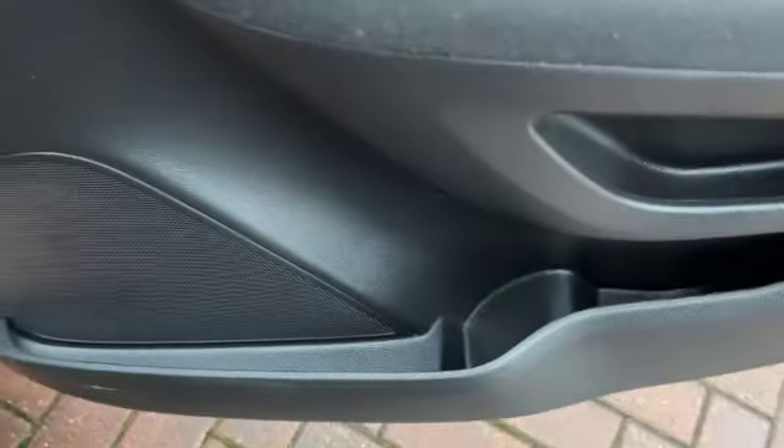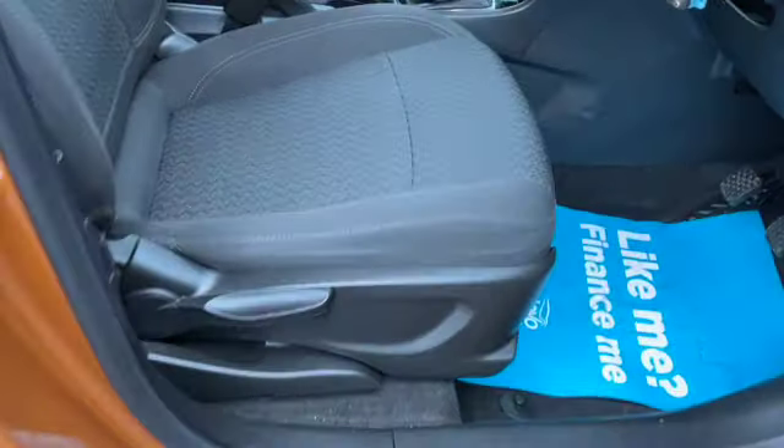So there's your door card. Storage for your water bottles. You've got folding door mirrors, electric windows front and rear, and a height-adjustable driver's seat.